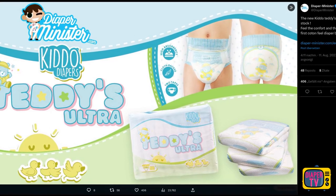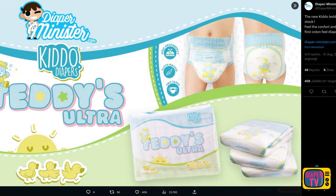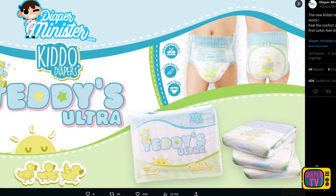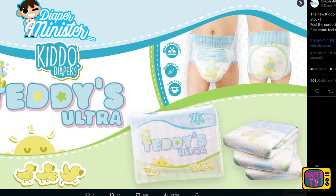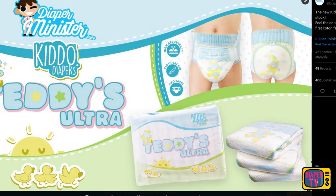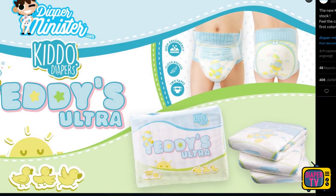Teddy's Ultra is the first with a textile-like surface. Apparently the company wants to make its own products as widely available as possible. It was already the case with previous Kiddo diapers that each had a special feature — one adhesive per side, Velcro, and so on. All were plastic film on the outside, which, according to a poll on my channel, the vast majority prefer.